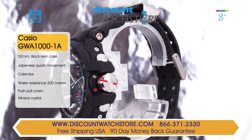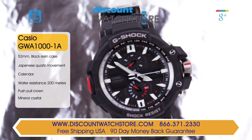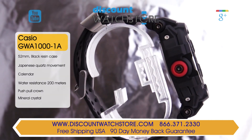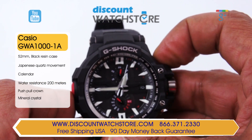The case measures in at 50mm for the diameter and rides high on the wrist at 16mm for the case height. The Casio carries a rigid stainless steel main crown which is protected by a crown guard. On either side of the main crown are function pushers.